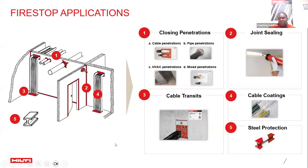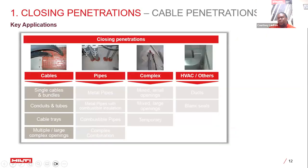Locations where fire stop is needed include cable trays, cable coatings, joint sealing, harsh condition scenarios requiring specialized solutions like a cable transit, HVAC scenarios, and vertical and horizontal penetrations. For cable penetrations specifically, solutions address single cables or bundles, conduits funneling cables through them, cable trays in industrial or commercial applications where cables need to be exposed but organized, and multiple, large, complex, designed scenarios.